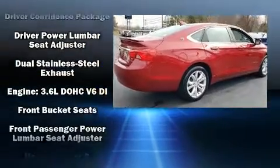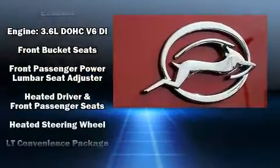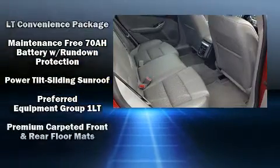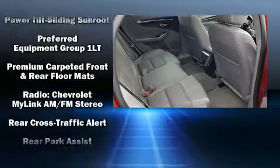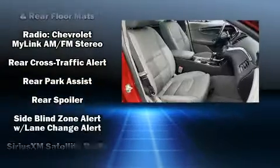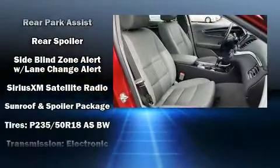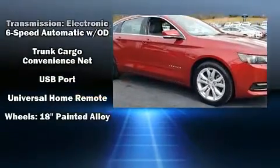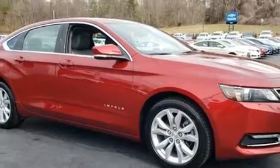Chevrolet ensures the safety and security of its passengers with equipment such as dual front impact airbags with occupant sensing airbag, front side impact airbags, traction control, a panic alarm, OnStar, and four-wheel disc brakes with ABS. Brake Assist technology provides extra pressure when applying the brakes.